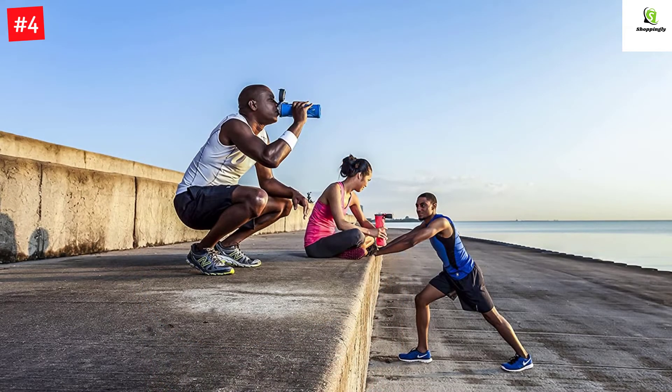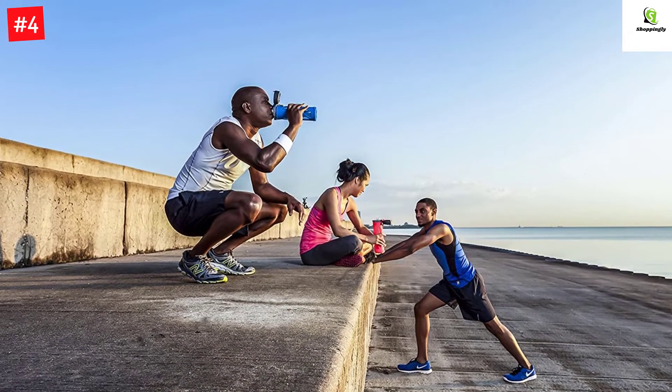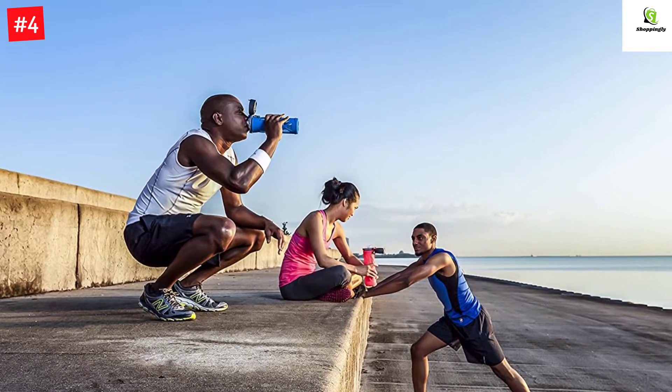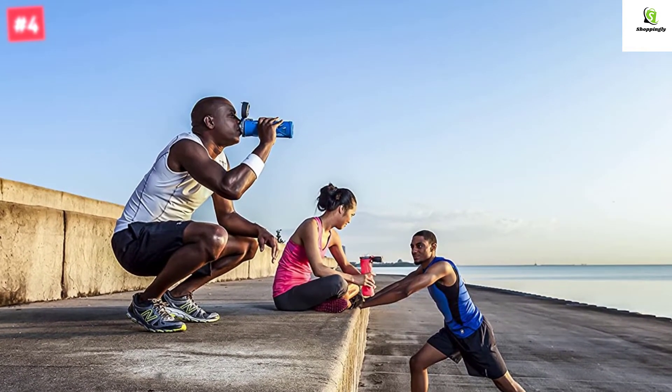Furthermore, the bottle is dishwasher-safe, stain-resistant, and BPA-free. This 20-ounce glass water bottle is the perfect addition to car travel, a gym routine, and more.